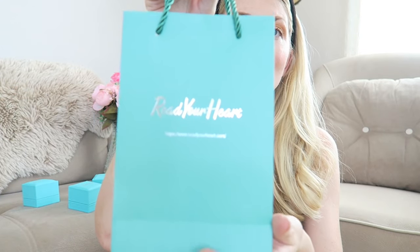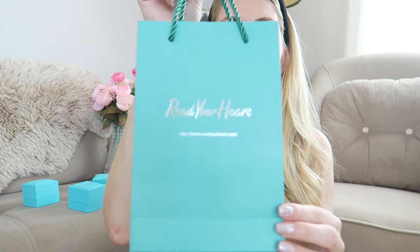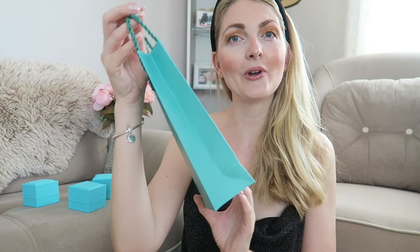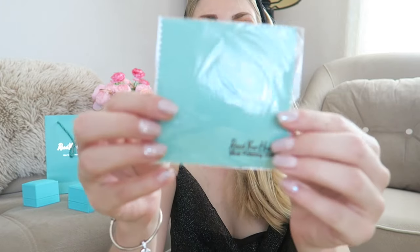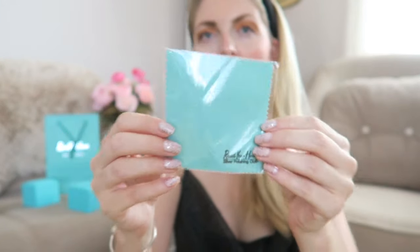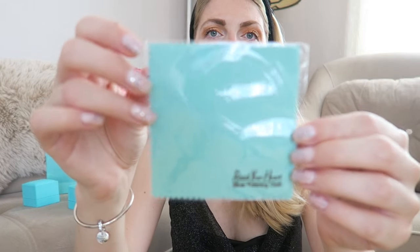I'll first share with you what you get when you order from Reach Your Heart. You do get a gift bag, so if you purchase a gift for someone you can put it in here. I absolutely love their branding — I love the color, it's so stylish and chic. You can put it under the Christmas tree or something like that. You also get a silver cleaning cloth, and the pieces I got are sterling silver, though they also offer gold and platinum.